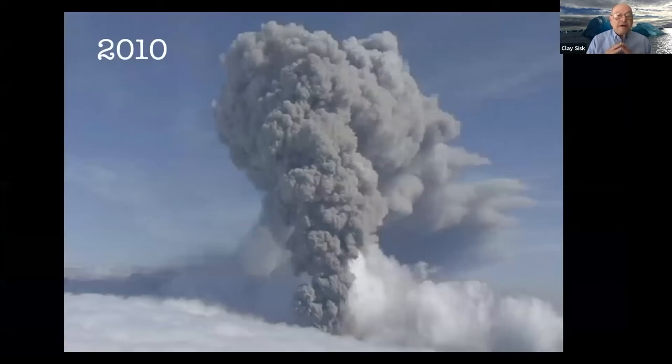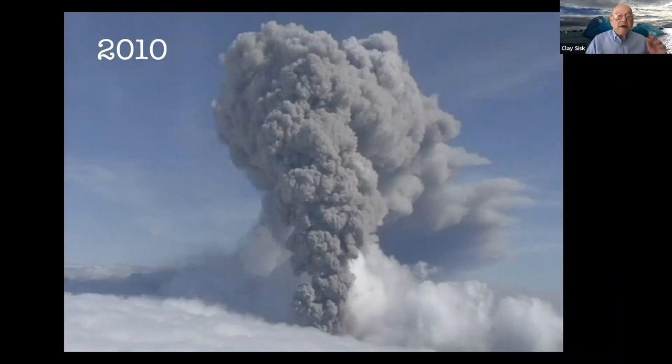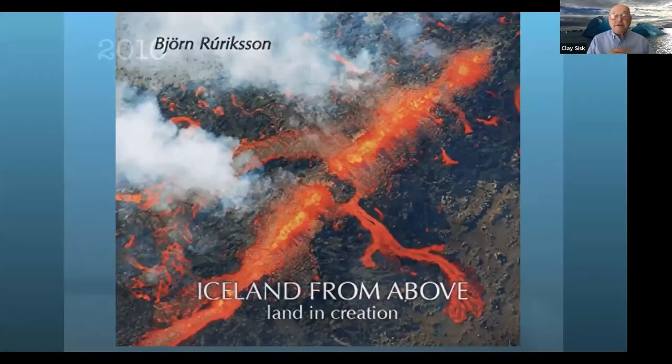In 2010, there was an eruption underneath one of the large glaciers. It didn't shoot fire up — instead, it shot up a cloud of dust and particles. It happened to be on the southeast coast of Iceland, and the wind was blowing out to sea, so Iceland didn't get much of it, but it blew all over Europe. It made headlines because it shut down airline flights over Europe for about a week.